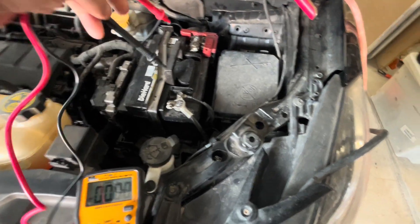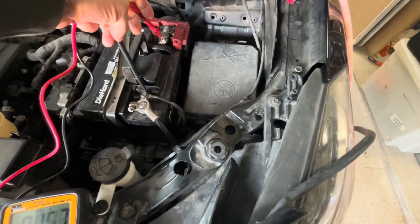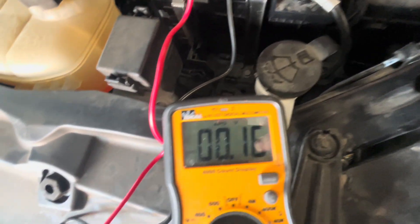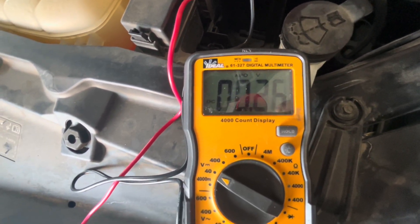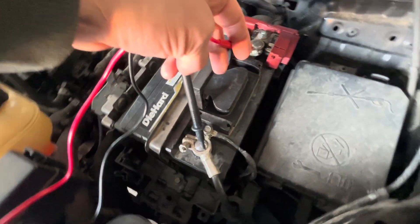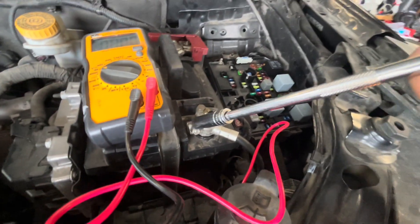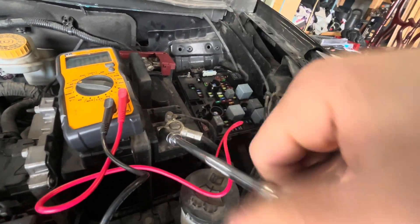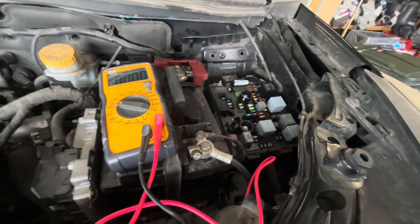The vehicle has been sitting for over an hour with the doors closed, nothing on, key removed. As we put our multimeter onto amperage and test the amps across the battery, we can see that about three amps is being pulled from the battery. That's a sign that something is not turning off and is just drawing power.